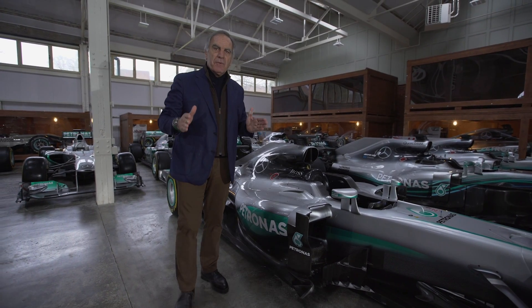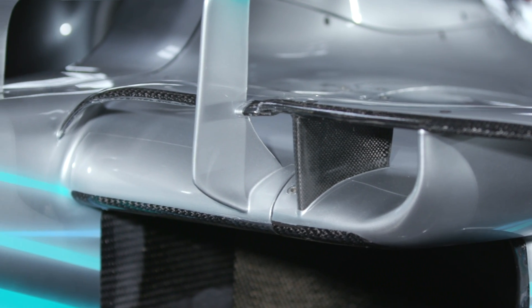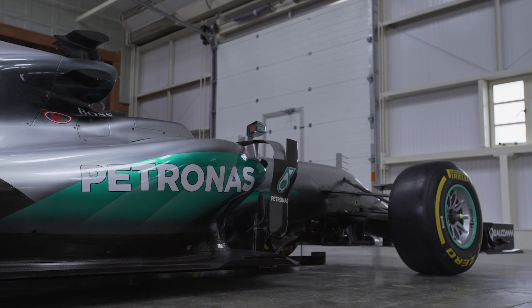The dimensions are fixed for every car. Mercedes last year followed the trend to separate the deformable structure from the length of the side pods. We can see the deformable structures are in their position compared to the cockpit, but the side pods are at least 15 cm shorter.